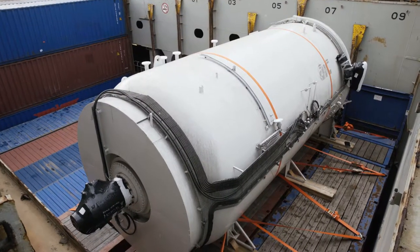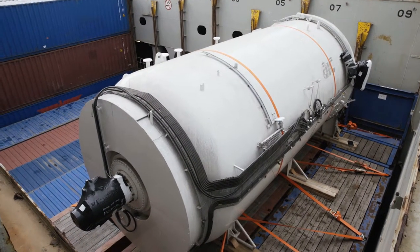The entire shipment was on time and on budget, with our project managers overseeing every step of the way to ensure that the customer received the best possible service.